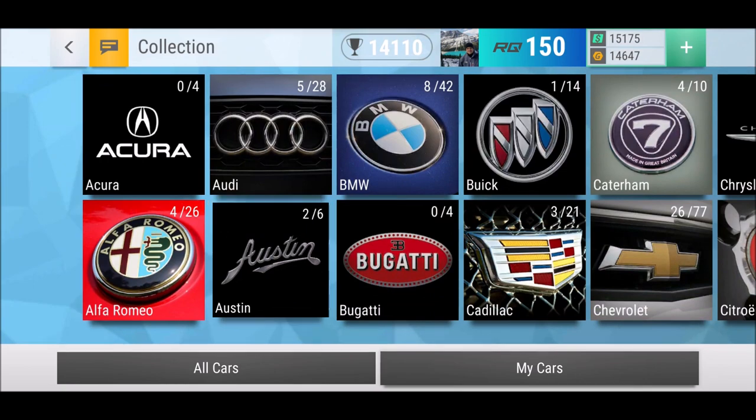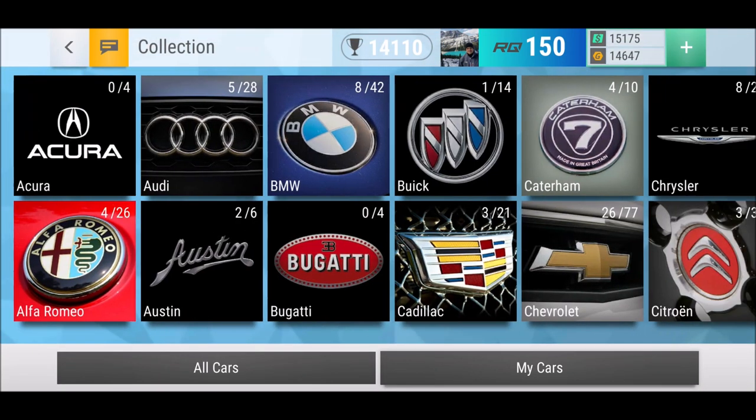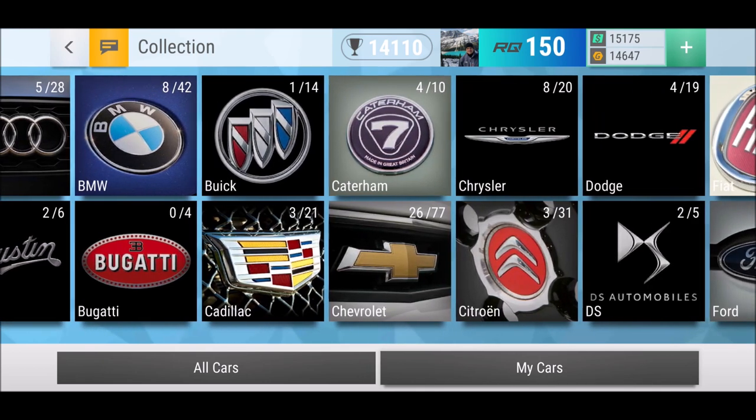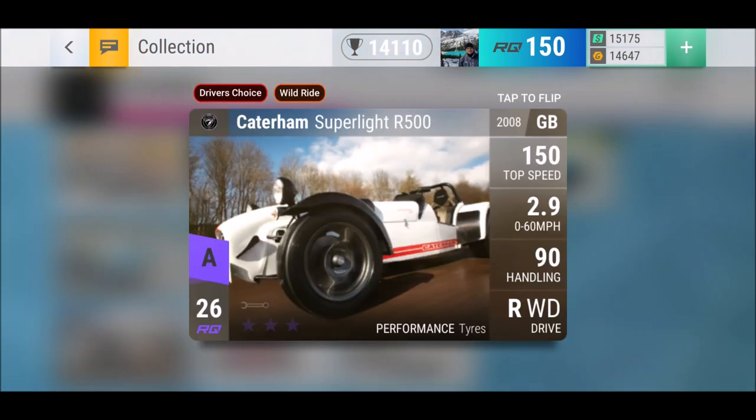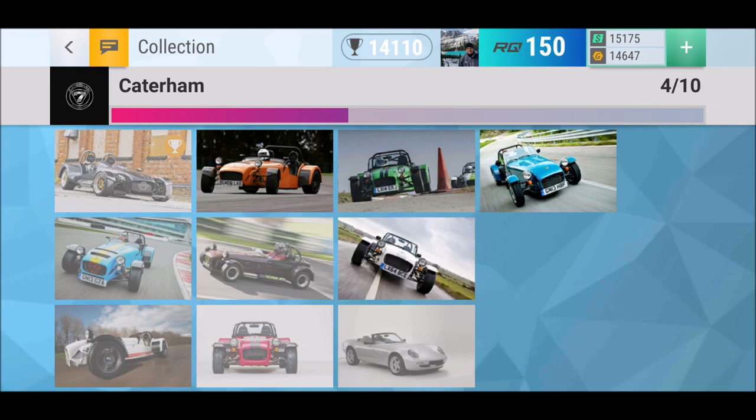Let's have a look. It's not an Austin, not a BMW, not a Buick — it's a Caterham. There are some interesting UK rides. I'm still missing the Caterham Super Light R500, which is an amazing car that can go up to 100 in handling — it's a crazy car. I have the CSR and I'm very happy with it, but the Super Light R500 is on another level.